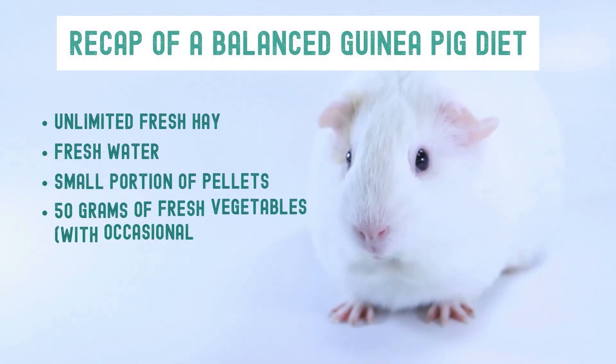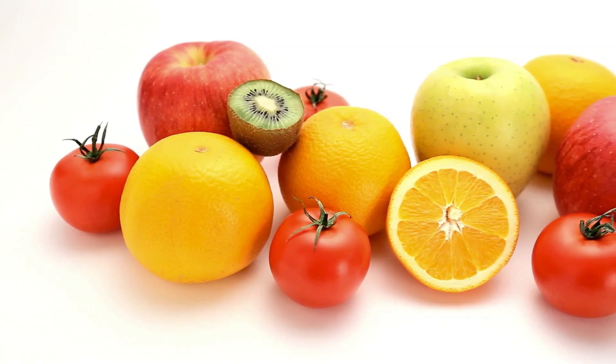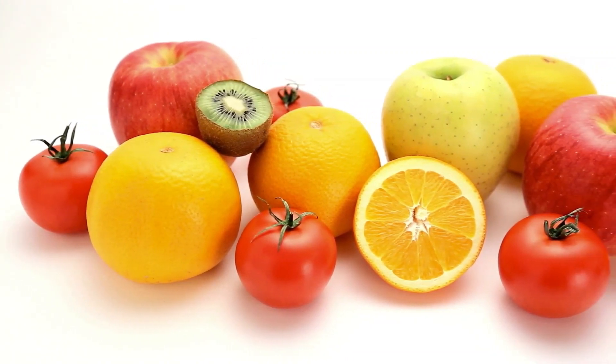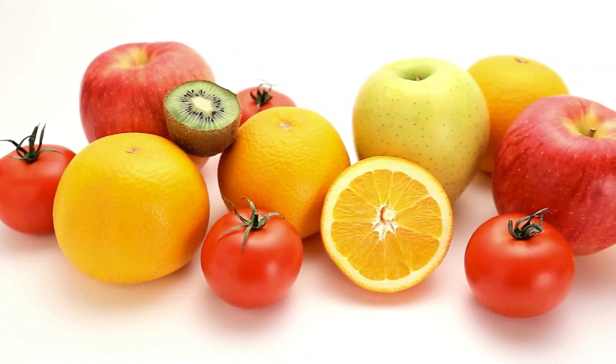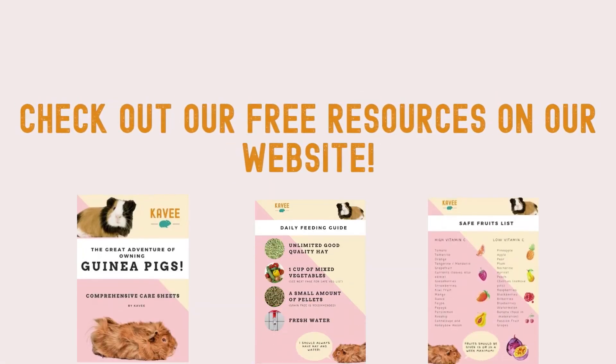Guinea pigs should be provided unlimited fresh hay, fresh water, and a small portion of pellets daily. They should also receive 50g worth of fresh vegetables and fruits per guinea pig every day. Fruits should be fed in small, infrequent quantities due to their high concentration of sugar. For a comprehensive list of safe foods, check out our free resource section on our CAVI website.